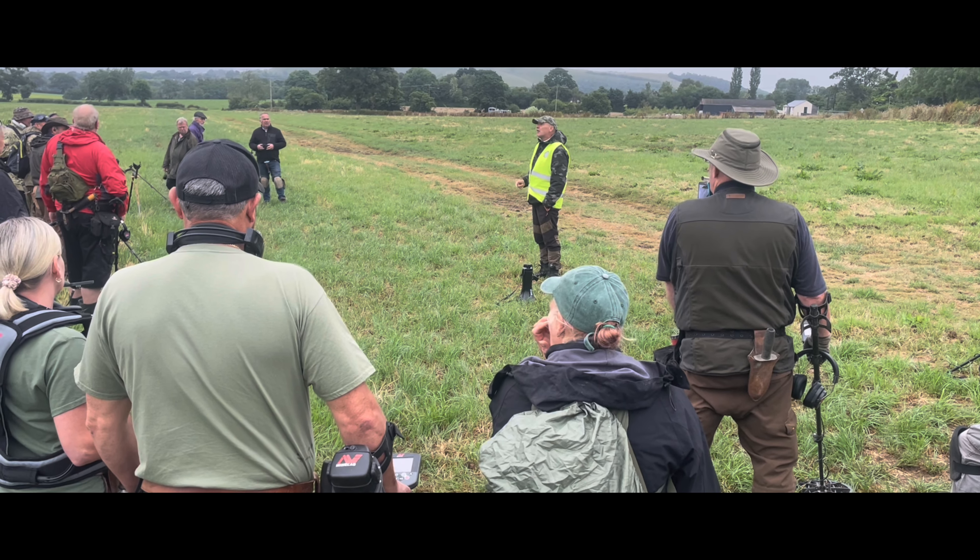I'll probably do a bit of filming down there as I go around — as always, try and grab a couple of people and see what they find, ask them about their finds and IDs and stuff like that. Yeah, looks like it's going to be a good one — I'll see you down there.